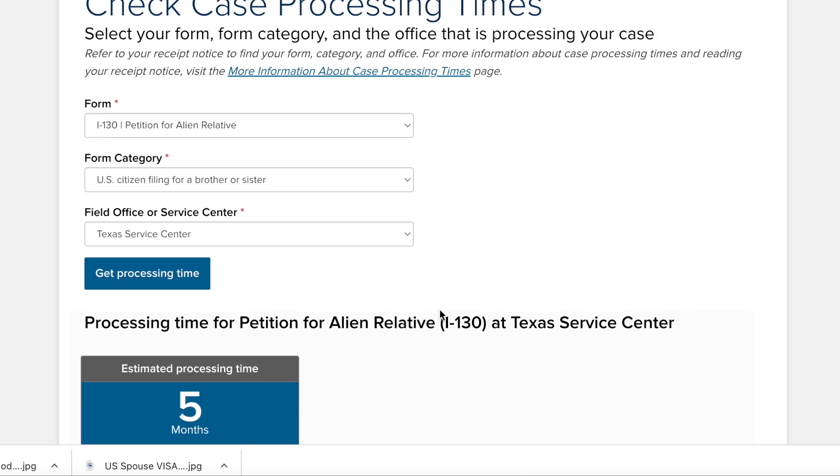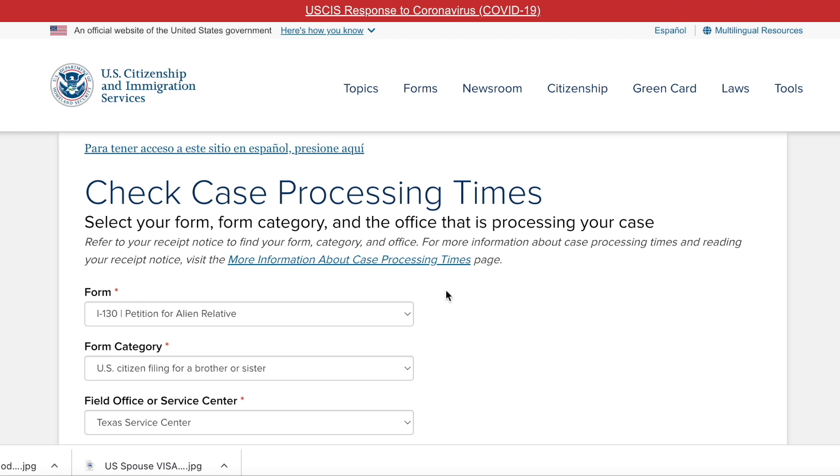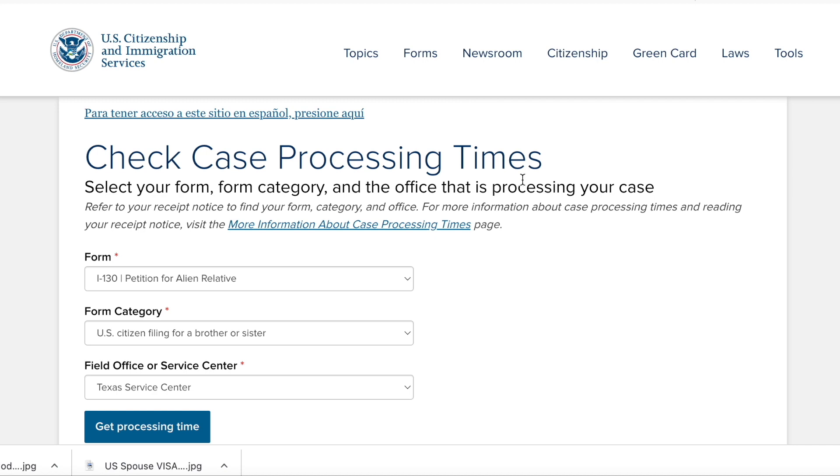Different cases are different, so you can check yourself. I hope that now you know how to check processing times, and you can tell me your results in the comment section. This is an ever-changing thing — different service centers, different embassies, and different consulates all have an impact. I really hope you liked the video. Please like it, share it, and subscribe to my channel. Let me know if you have any questions. Have a nice day, bye!